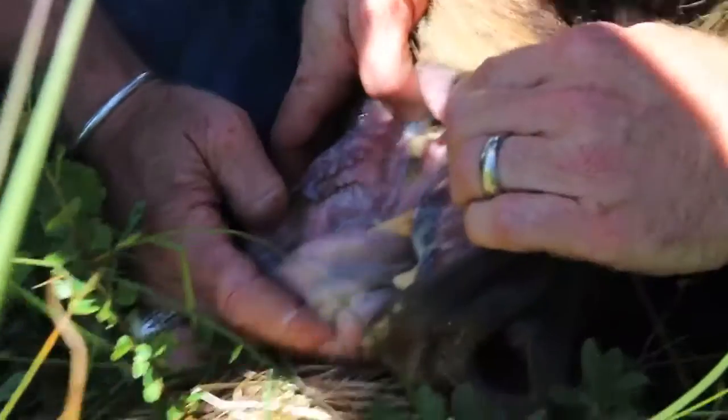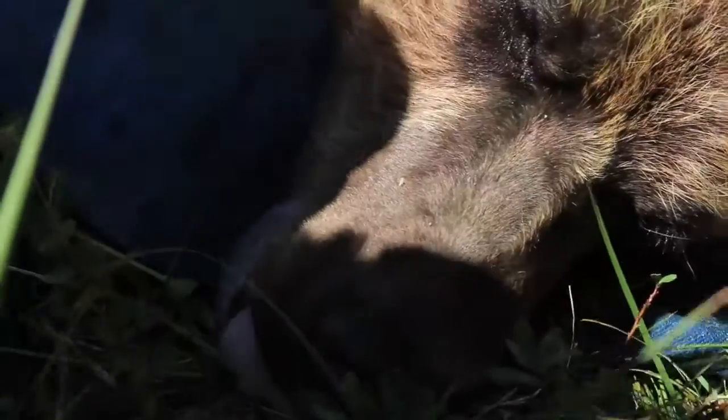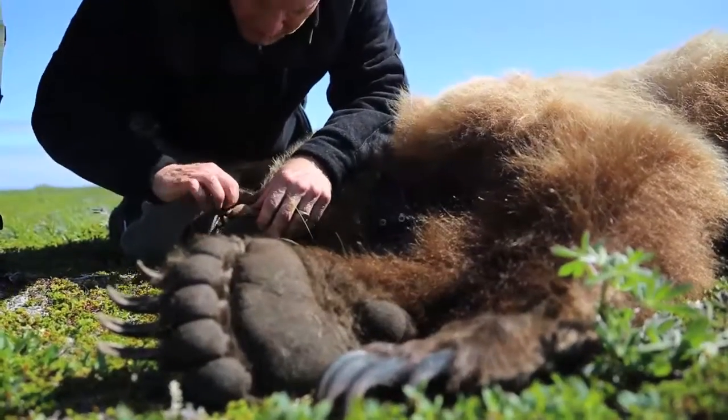Basically we're just following different isotopes — sort of "you are what you eat." If you think about both the hair and the claw, they're inert tissues. It's kind of like a fingernail. Once it's laid down, it's fixed. There's no blood flowing through it; it's not changing.